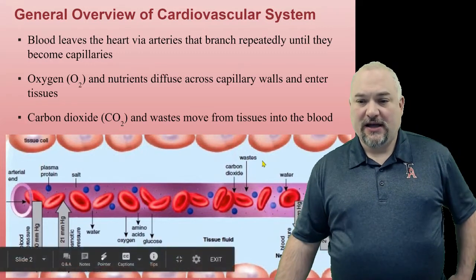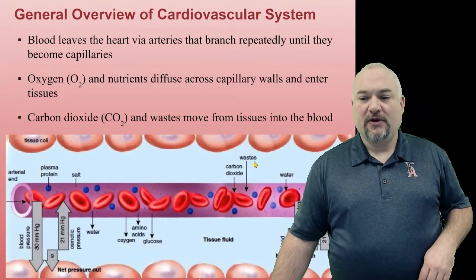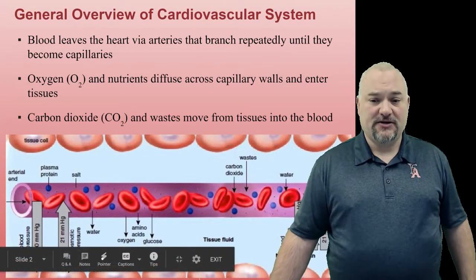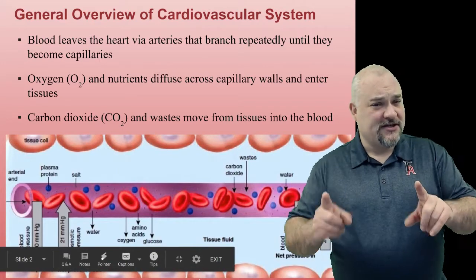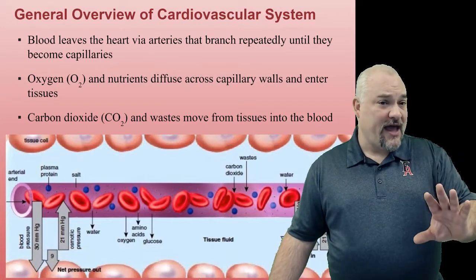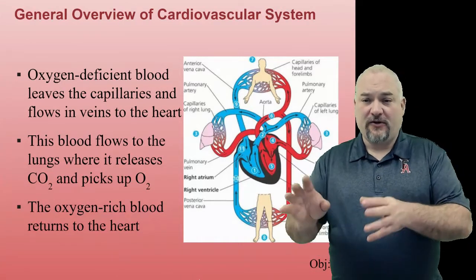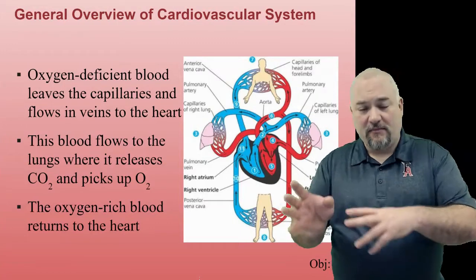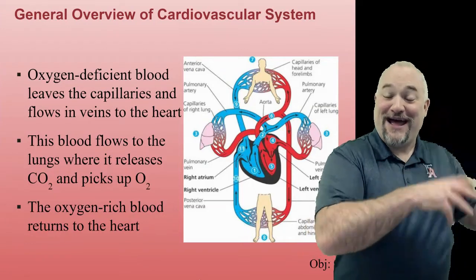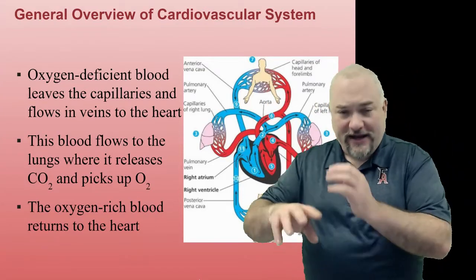There's a little higher pressure in the vessels than outside, so we get a little bit of filtration pushing things out as well. In the capillaries we also need to absorb all the things we want to get out of the tissues — carbon dioxide, waste, water. On the venous end, which has slightly lower pressure, oxygen-deficient blood leaves the capillaries and flows in veins towards the heart. The heart then pumps it out to the lungs where it drops off the carbon dioxide, picks up fresh oxygen, and sends it back to the heart and out to the body to repeat the process.